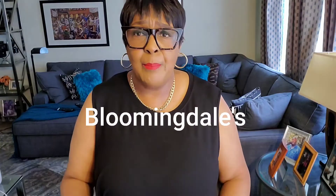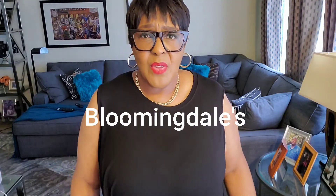This next top I picked up from Bloomingdale's. What drew me to this top was the way that it gathers in the front — it's hard to explain but I'll show it to you. The fabric is really stretchy.